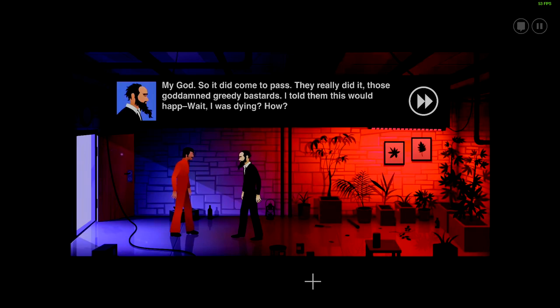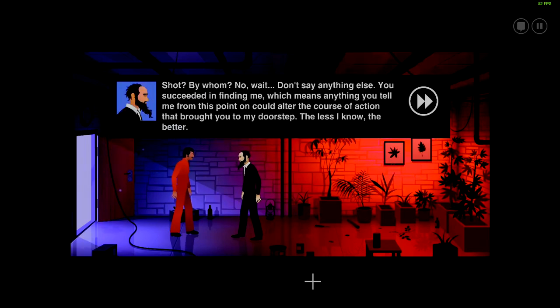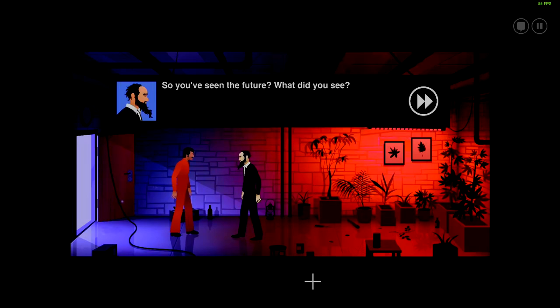Wait — I was dying? How? You said you'd been shot. I had to find you at the morgue to get this address. Shot — by whom? No wait, don't say anything else. You succeeded in finding me, which means anything you tell me from this point on could alter the course of action that brought you to my doorstep. The less I know, the better. So... you've seen the future. What did you see? It's like a bad dream, sir. Everyone's gone. Buildings are coming apart. It's all just... quiet.